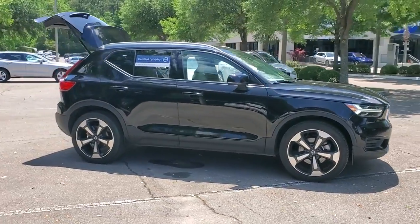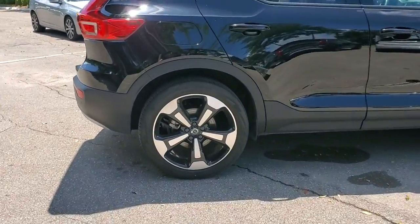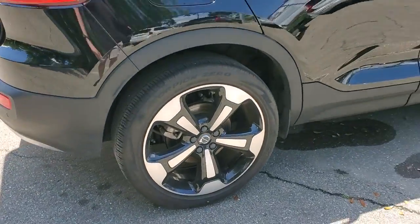Go home happy with the 2020 Volvo XC40. This vehicle still has fewer than 20,000 miles on the clock, so it won't last long.